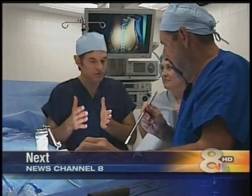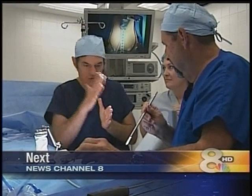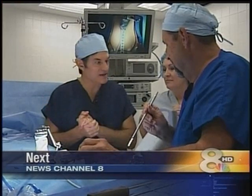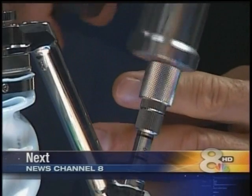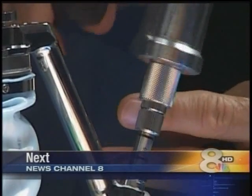Dr. Oz was quite a hit in his Bay Area visit yesterday. Hundreds of people lined up for the chance to meet him at yesterday's event. The doc also took some time to check out an innovative new way to do spinal surgery. That's Stacy back there — she's going to share more on that coming up. We might have heard that Dr. Oz made a house call to Tampa yesterday.